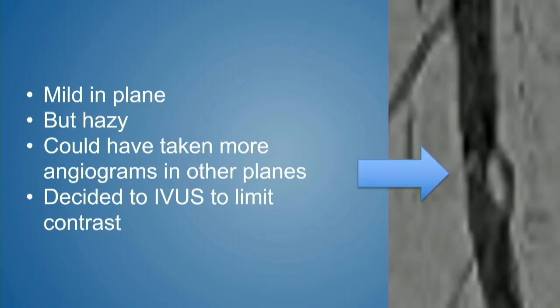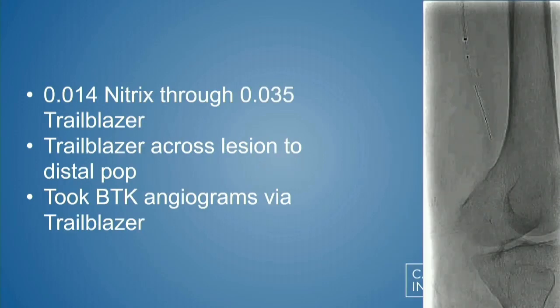At first glance, the popliteal segment didn't look terrible by angiogram, but it looked odd — an area of contrast obfuscation and a 20-30% lateral lesion. But we knew by duplex we had tripling of velocities. Typically you'd take pictures in multiple projections, but we didn't want to give more contrast. Instead, we decided on IVUS evaluation and hemodynamic assessment. We put an 0.014 Nitrex wire down through it — the wire buckled at that lesion but moved past effectively and fairly smoothly.